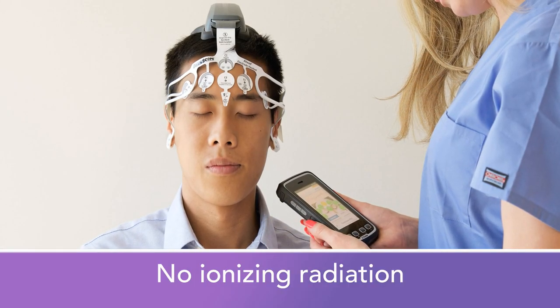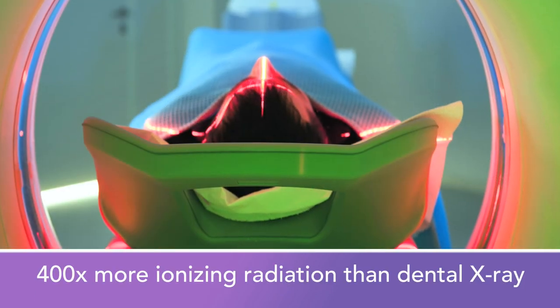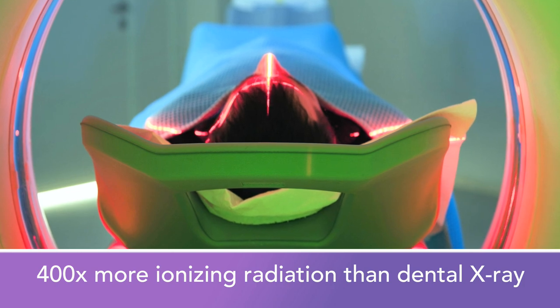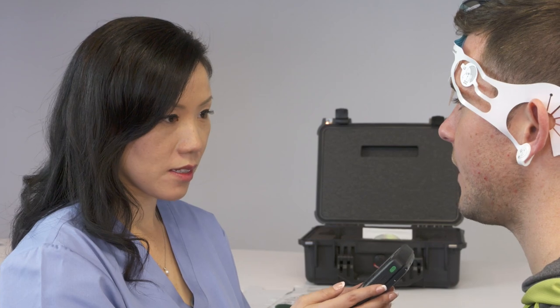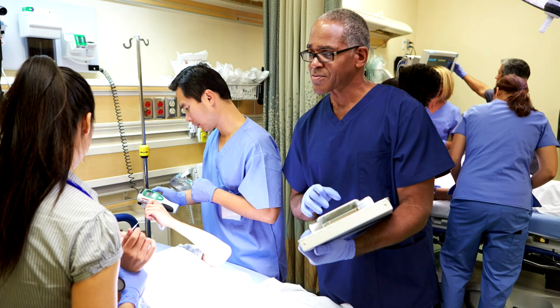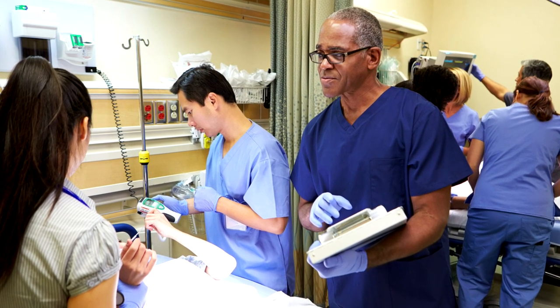With Brain Scope One, there is no ionizing radiation. A single CT scan, on the other hand, exposes your patient to 400 times more ionizing radiation than a dental x-ray. This easy-to-use solution integrates easily into your emergency department workflow and provides fast and efficient assessment of patients who present with mild head injury.